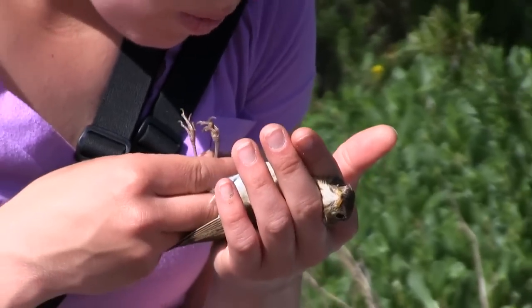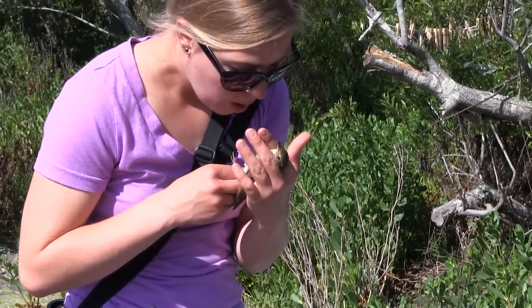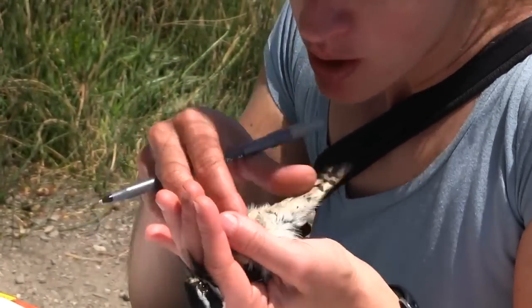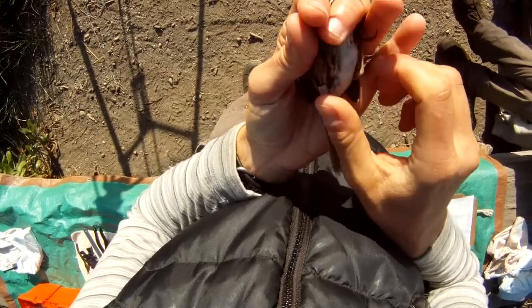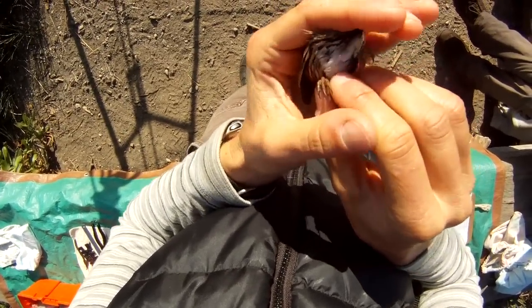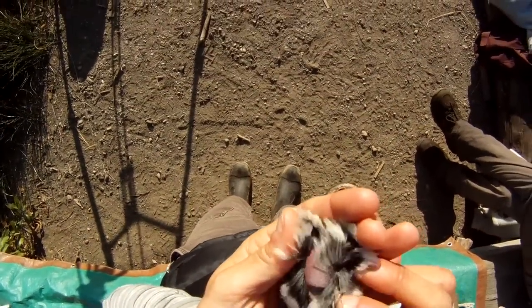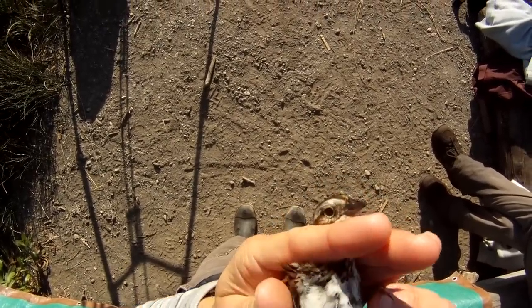We blow on the birds and check for a variety of things. Birds store fat in the furculum or wishbone area, and it looks yellow compared to their pink or purplish colored skin, so we can assess how much fat they're storing. We can also look for birds in breeding condition — if females incubate, they get an incubation patch where they lose all the feathers on their belly so they can warm the eggs and help them develop.